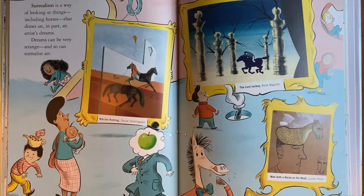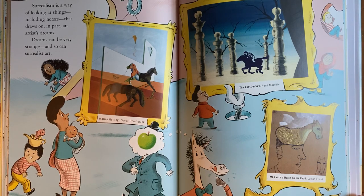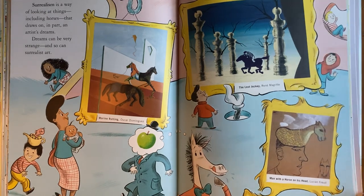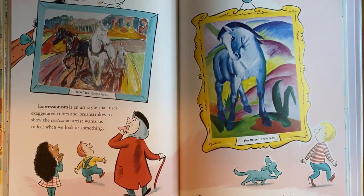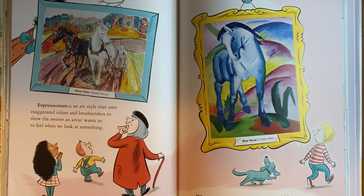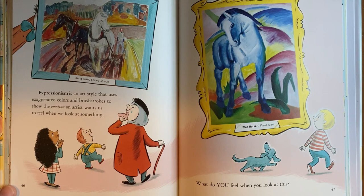Surrealism is a way of looking at things, including horses, that an artist draws on — in part — an artist's dreams. Dreams can be very strange, and so can surrealist art. Expressionism is an art style that uses exaggerated colors and brush strokes to show the emotion an artist wants us to feel when we look at something. What do you feel when you look at this?